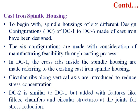For the cast iron spindle housing, six different design configurations — DC1 to DC6 — made of cast iron have been considered. These six configurations are made with consideration of manufacturing flexibility through the casting process. In design configuration DC1, cross ribs inside the spindle housing are made referring to the existing cast iron spindle housing, and circular ribs along the vertical axis are introduced to reduce stress concentration. DC2 is similar to DC1 but adds features like fillets, chamfers, and circular structures at the joints for stress reduction.